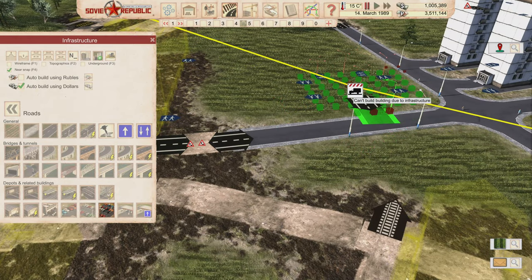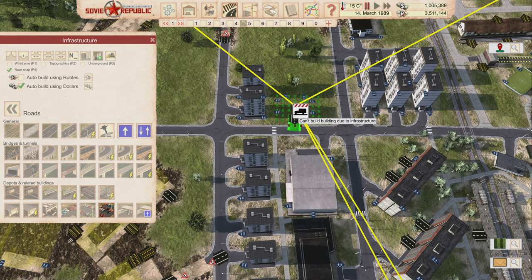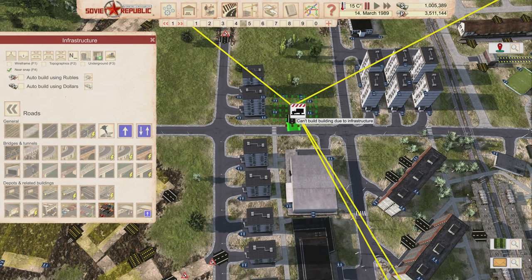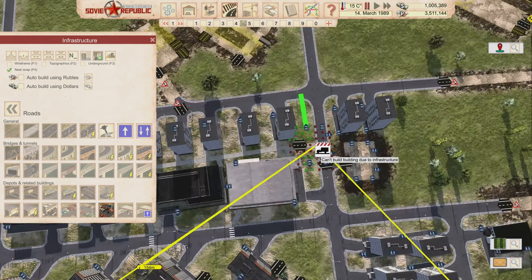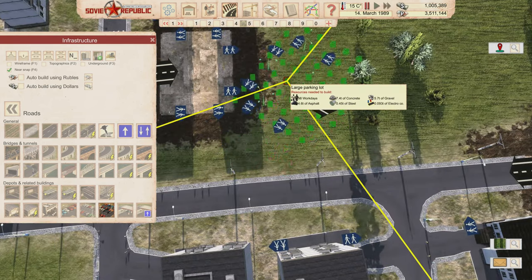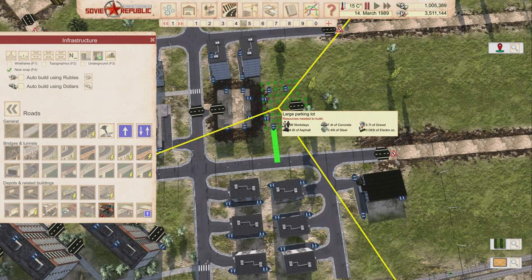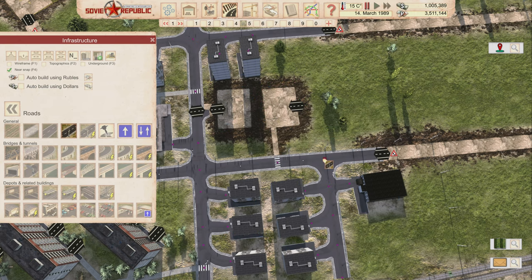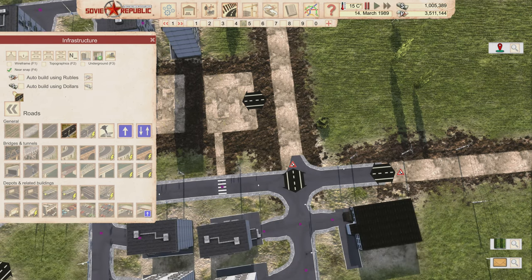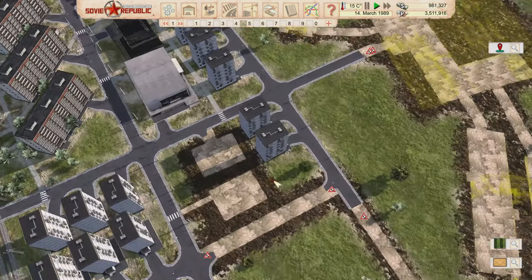I'm placing a large parking lot here — it costs 24,000 and honestly the large parking lot is pretty small, holding about 28 cars. At four people per car that's not a lot of people. I'll let it build with resources since it's not urgent, and this gives people a place to use cars to reach jobs.